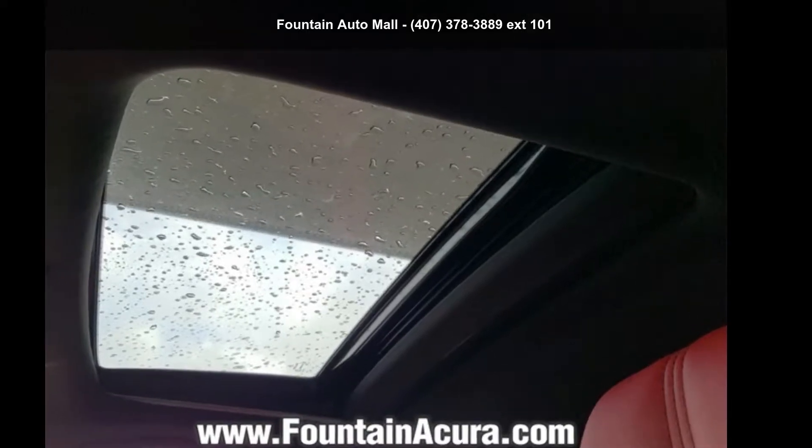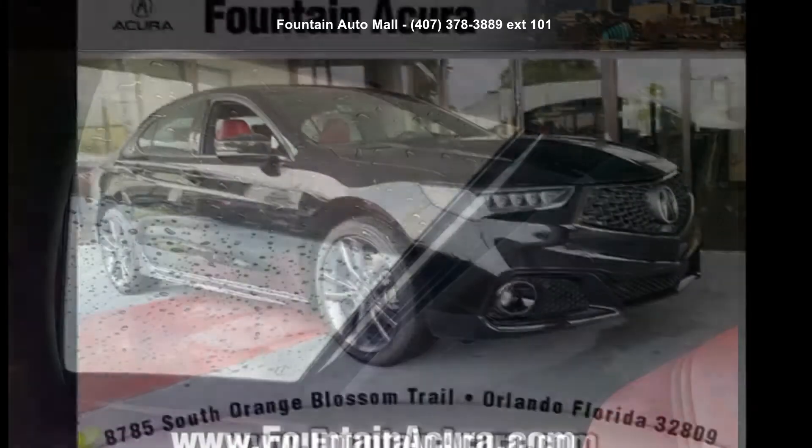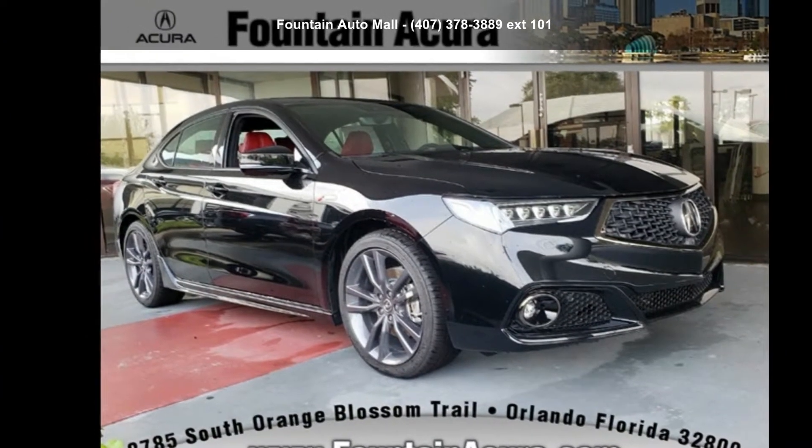Check out this Acura 2019 TLX 3.5 LV6. Don't miss this great deal on a luxury vehicle.